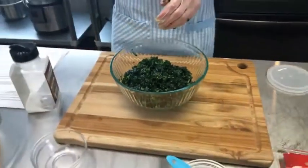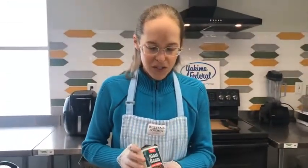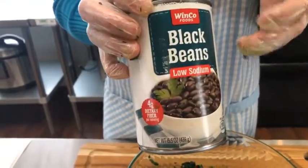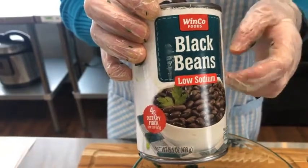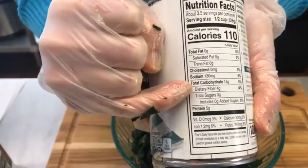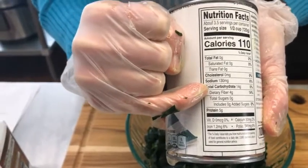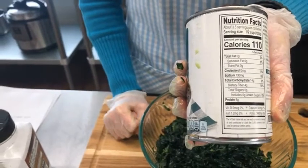One of the benefits of eating more plants for cardiovascular disease is fiber. This is a can of black beans — a low sodium one. If you rinse your beans or other canned vegetables for at least 10 seconds under running water, that removes about 40% of the sodium. A half cup of these black beans has four grams of dietary fiber.